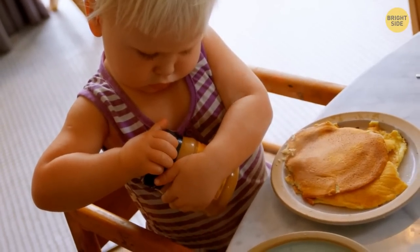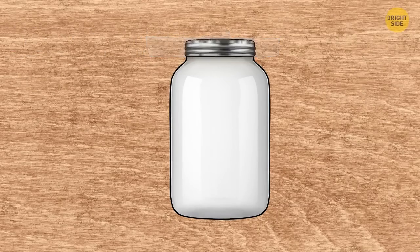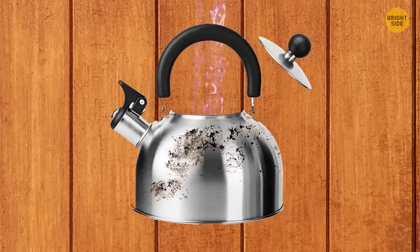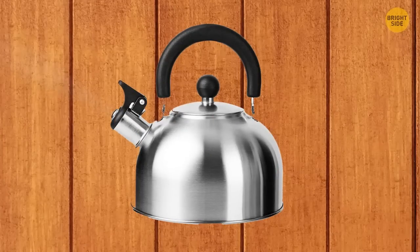If the lid of a tin just won't open easily, try this: wrap the lid with adhesive tape, then gently pull it open. If your kettle is full of scale, pour in some water and put a piece of lemon inside. Boil the water, then wash the kettle, and the scale will be gone.